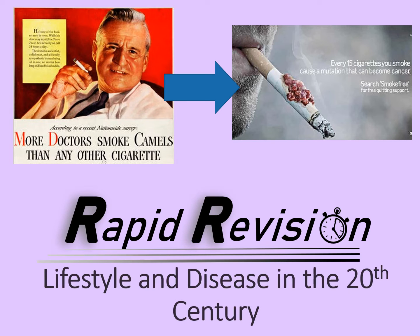Welcome to this rapid revision video looking at lifestyle and disease in the 20th century. In this course, and up until this point, one of the most common ways that people died in the past was through infectious diseases. But with better understanding of germ theory and how infections are caused, greater action is taken to prevent it, and so it's not the killer it once was.